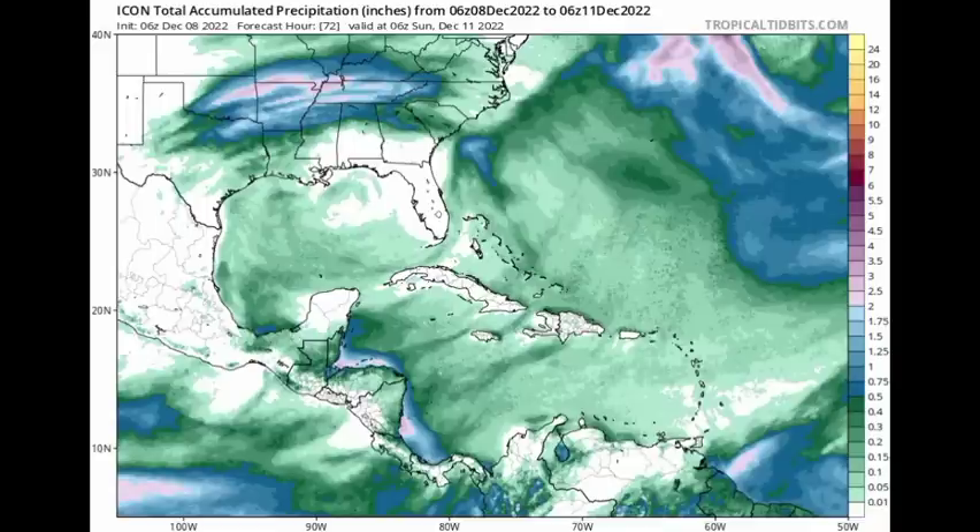Icon shows something similar but shows some higher rainfall totals just offshore of the various areas — maybe up to two inches of rainfall in total between now and Sunday for parts of Central America. That is what the various models are expecting, and as I said, nothing too major is anticipated. That dry air is still quite persistent across the region.